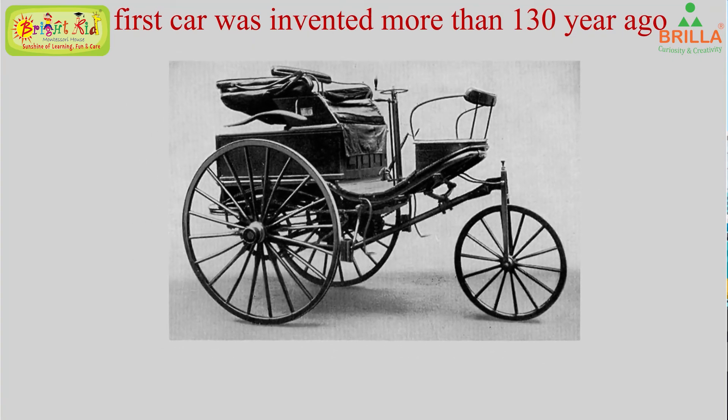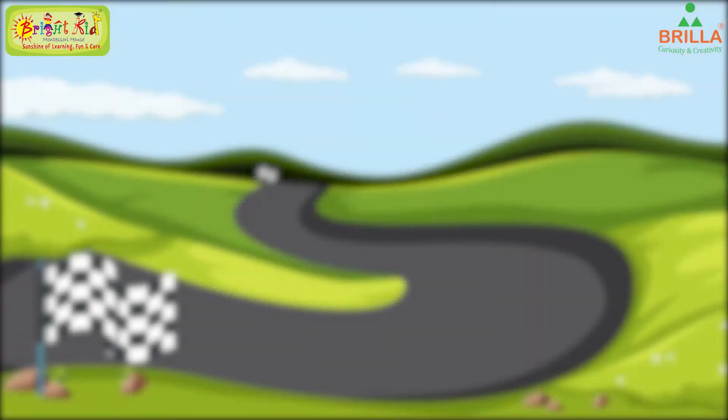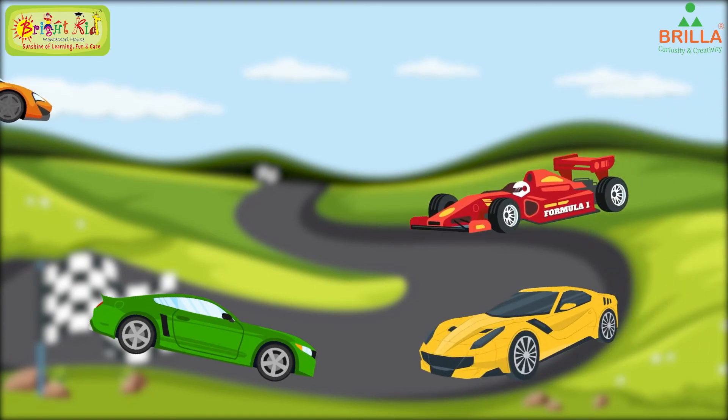This is a car. A car is a road vehicle used to carry passengers. The first car was invented more than 130 years ago. The Benz Motor Wagon is the first petrol-fuelled automobile.